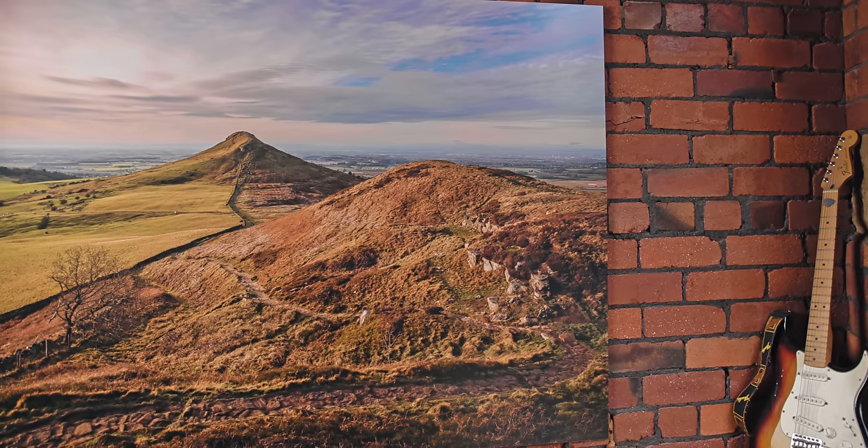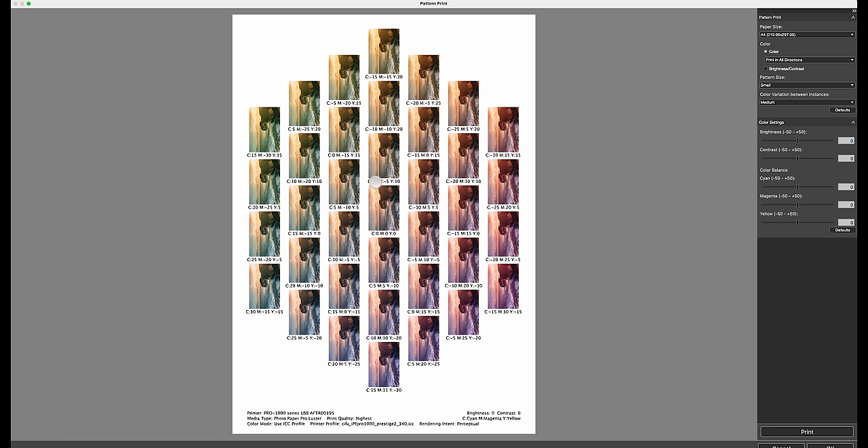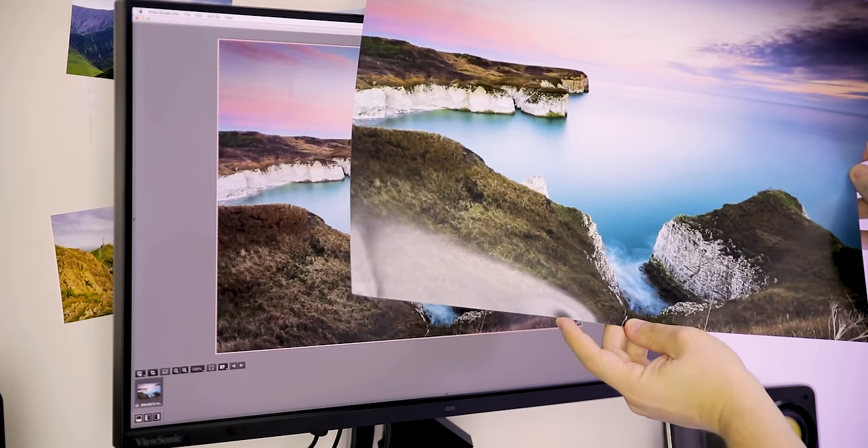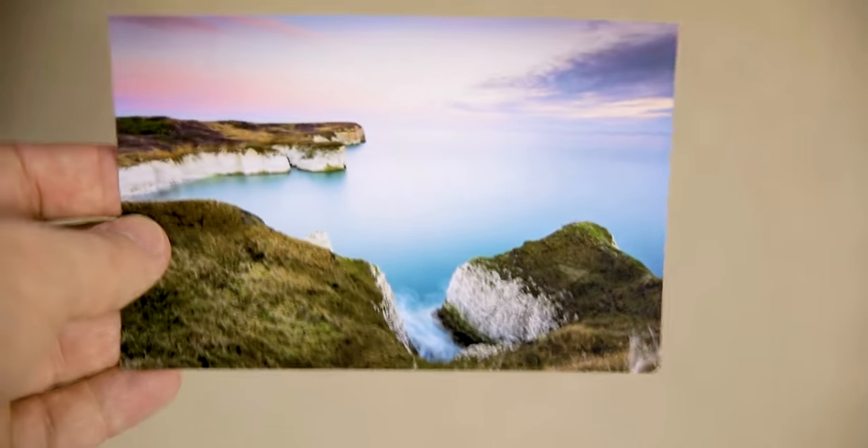The second tip is huge, and that is to use the pattern print feature in the professional print and layout software provided by Canon. This is an amazing feature because it's nearly always said that you have to buy a calibrated monitor to get colour accurate prints, but this simply isn't true. I used to teach that you should first print small so you can make any adjustments without wasting too much ink and paper, but Canon have taken this to the next level.